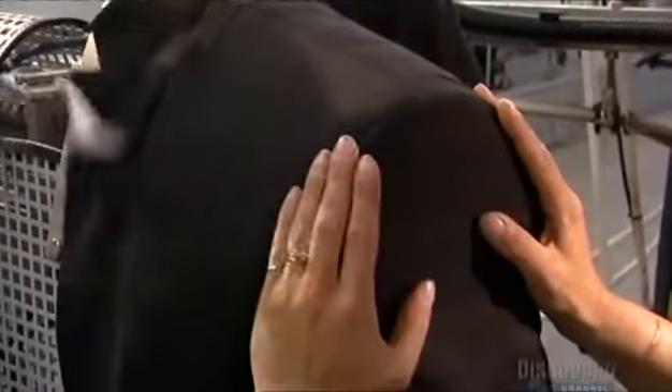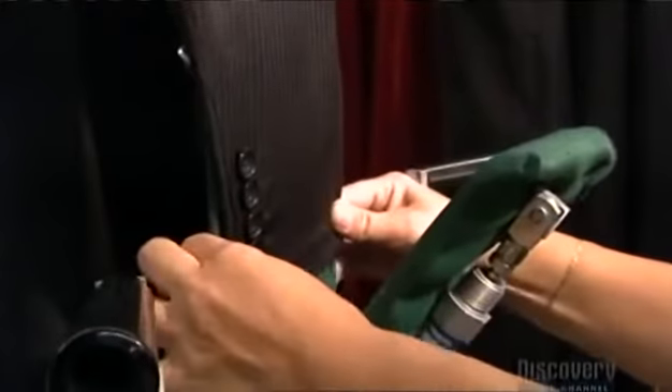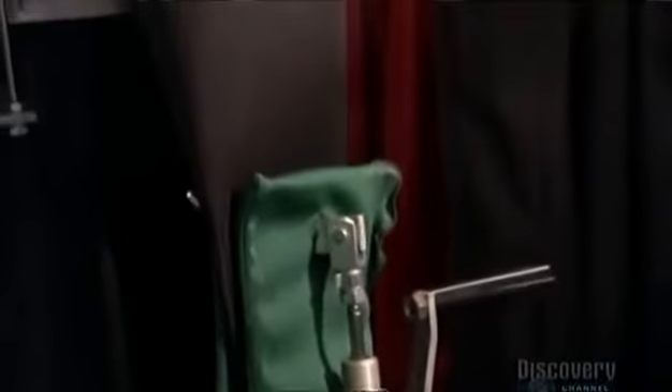Now things are about to get really steamy. Another jacket is on another mannequin, and a worker clamps down the sleeves. A big steam bag made of porous vinyl swings in, wafting steam onto the front of the jacket. At the same time, hoses pipe steam into the porous mannequin cavity, so this jacket gets a steam press from both sides.